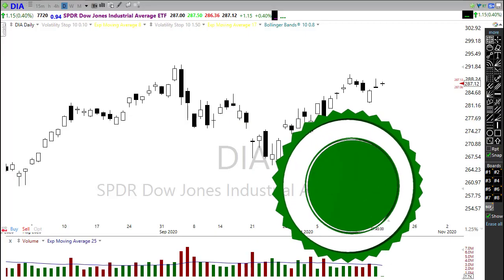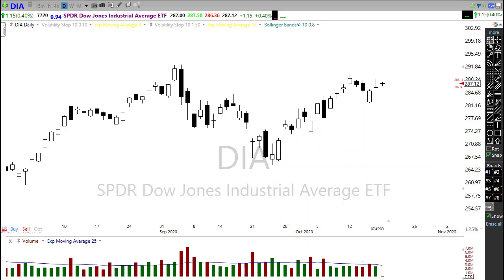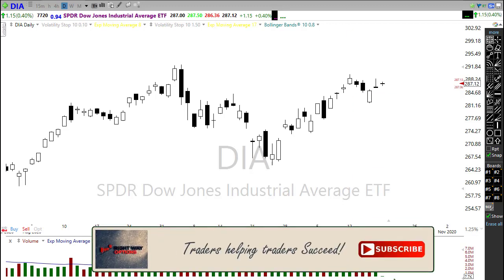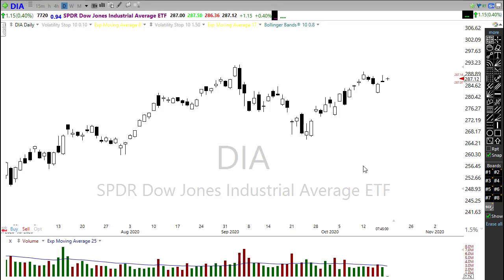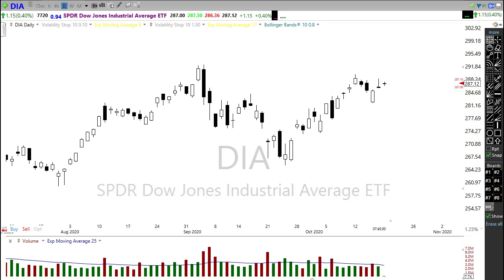We see those futures pushing higher this morning — they've been up more than 200 points, having just recently pulled back to just below a 200-point expected gap up in the Dow. We'll see how that continues to manifest. Looking at the technicals, if we draw a line across here, we're dealing with a bit of a downtrend resistance on the Dow. Friday's pattern was not exactly the warm and fuzzy we'd like to see, although this morning we're seeing that bullishness and willingness to gap up on hopes of a stimulus deal.